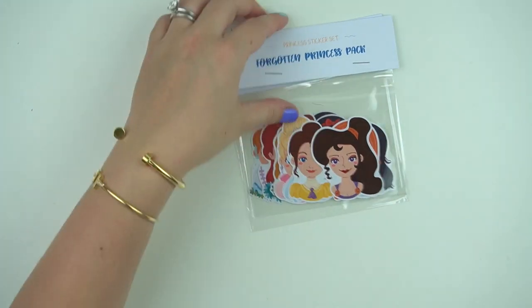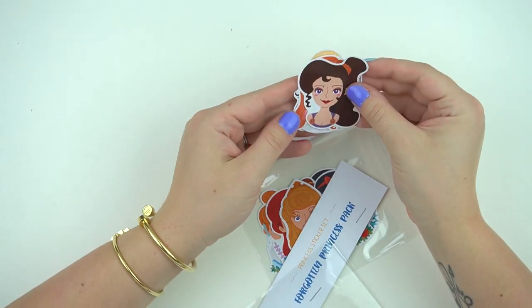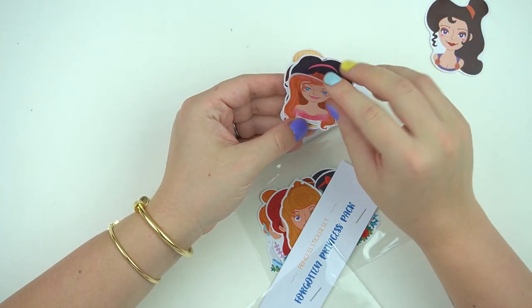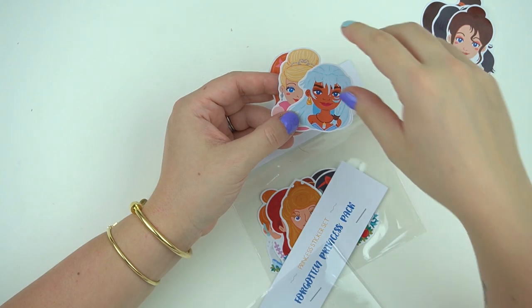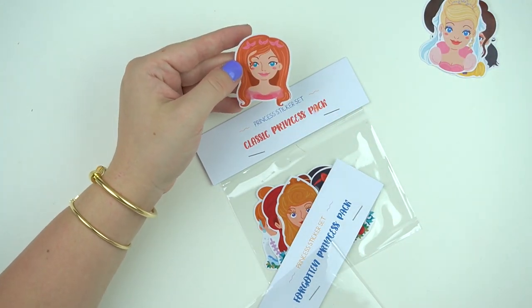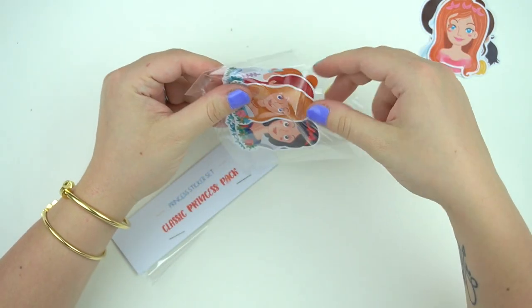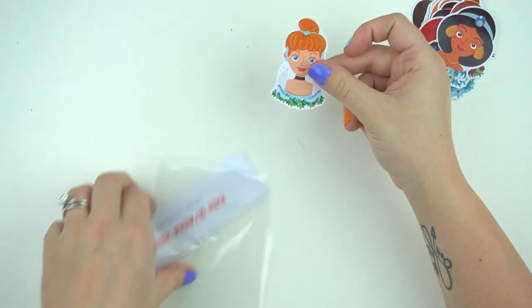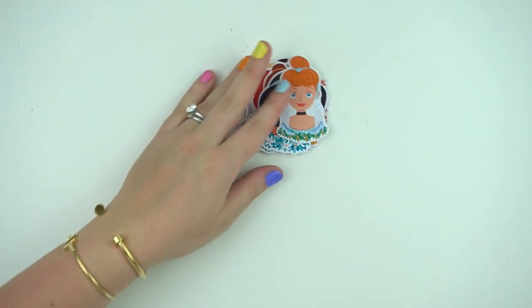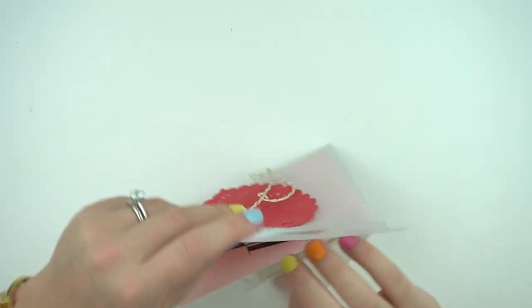I also got the forgotten princess pack. You have Meg, Esmeralda, Jane, the girl from Atlantis, and a couple others I need to look up — let me know in the comments. Then I have the classic princess pack with Aurora, Snow White, Ariel, Belle, Jasmine, and Cinderella. I'm really excited to put these in my work planner and decorate the dividers with them. I'll leave the shop linked below.